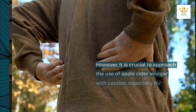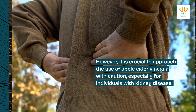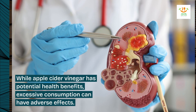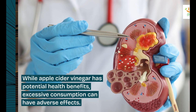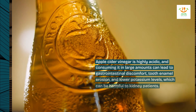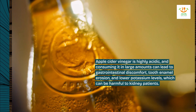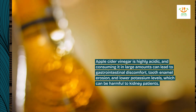However, it is crucial to approach the use of apple cider vinegar with caution, especially for individuals with kidney disease. While apple cider vinegar has potential health benefits, excessive consumption can have adverse effects. Apple cider vinegar is highly acidic, and consuming it in large amounts can lead to gastrointestinal discomfort, tooth enamel erosion, and lower potassium levels, which can be harmful to kidney patients.